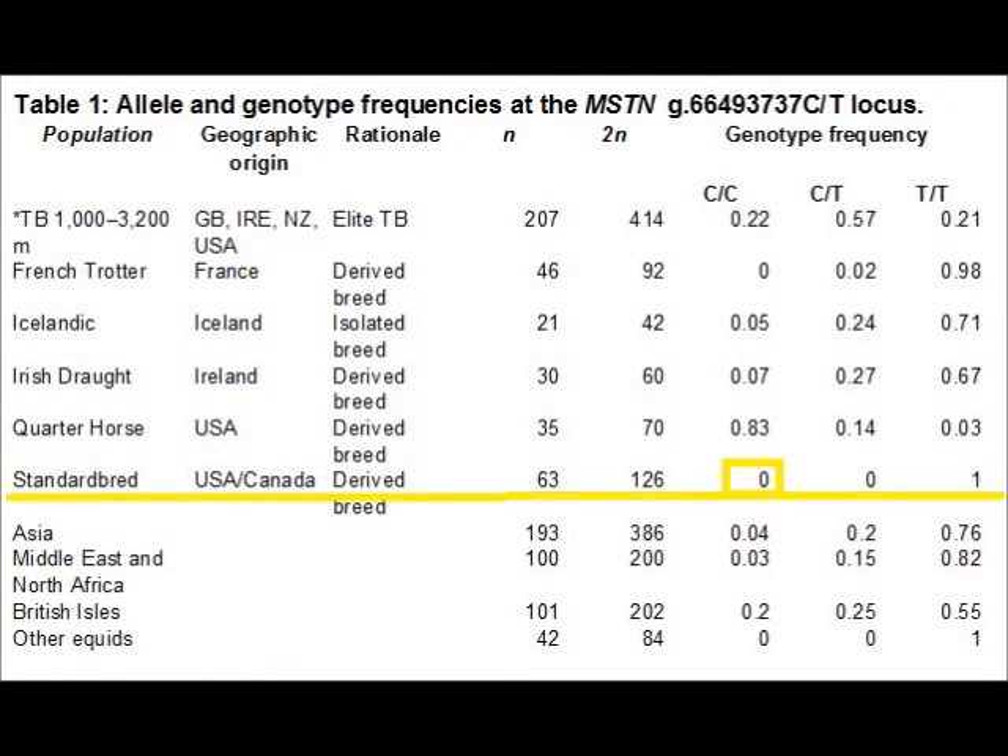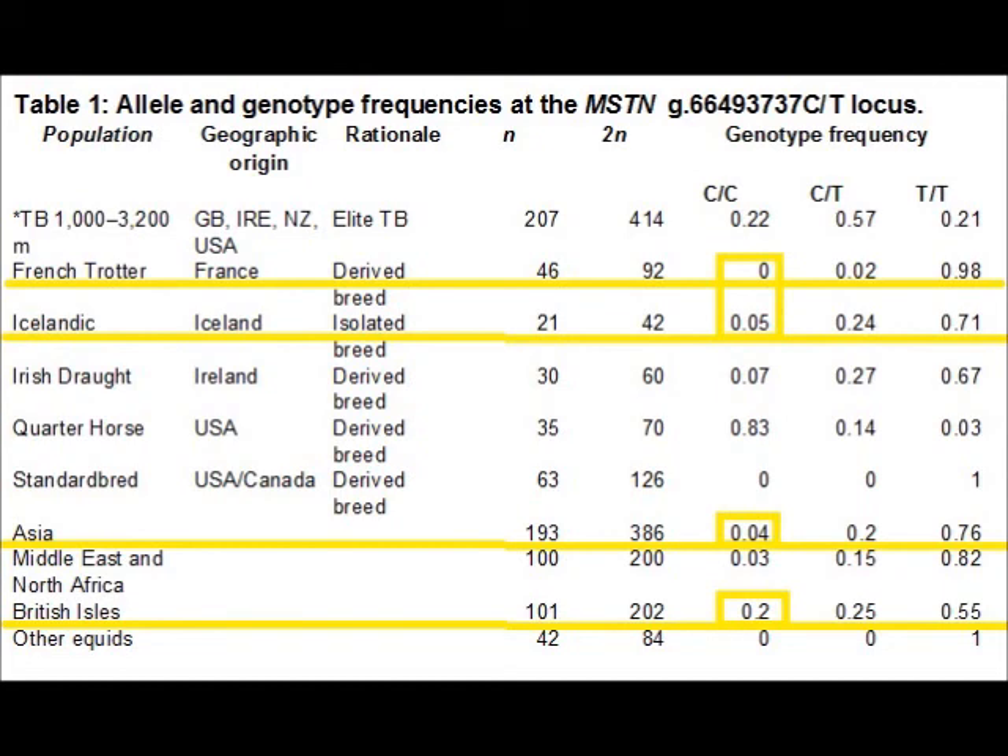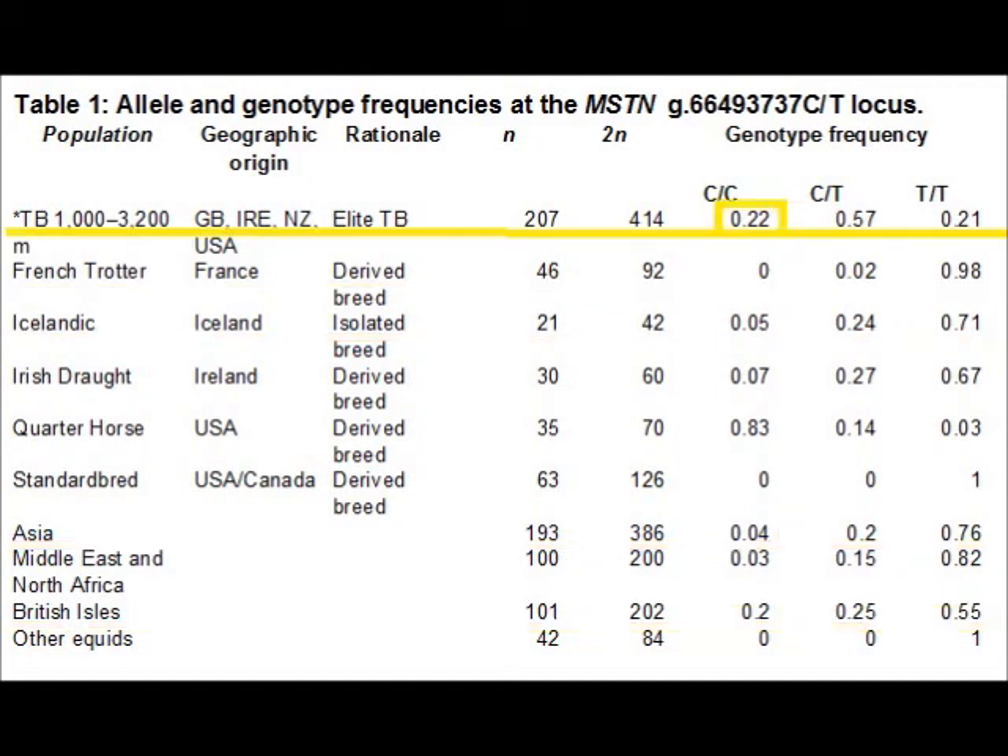The C allele frequency varied from 0 in Standardbred horses, to 0 to 0.5 in Eurasian breeds, 0.22 in the Thoroughbred, and highest at 0.83 in the Quarter Horse. This indicates that the C allele is not exclusive to the Thoroughbred breed and proliferates at a range of frequencies depending on the selection pressures of assorted disciplines.